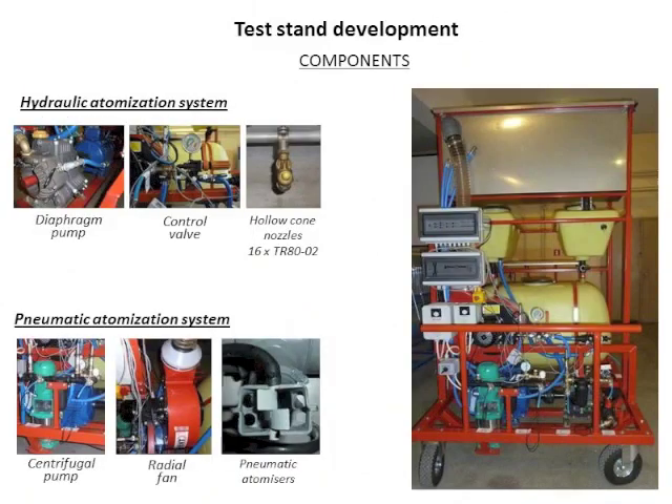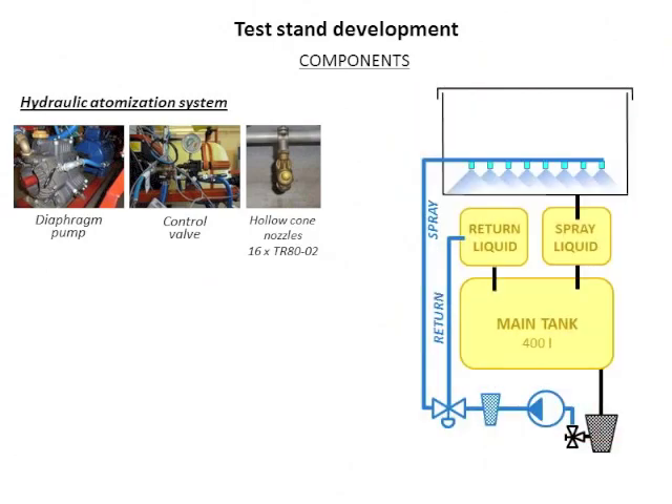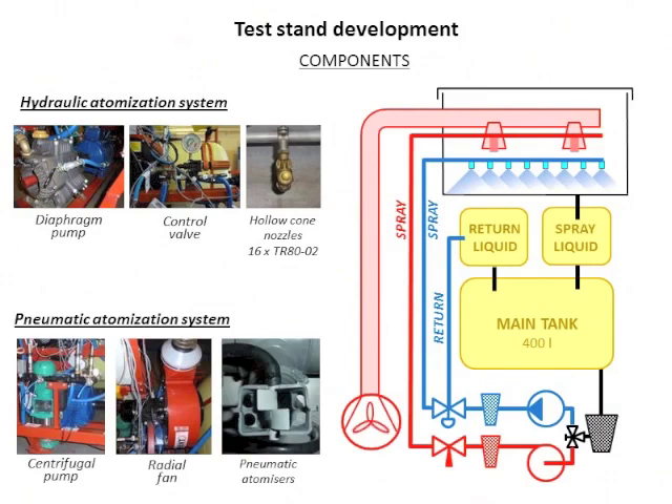We developed a testing stand that included both systems — hydraulic and pneumatic — using components from typical commercially available sprayers. For the hydraulic atomization system, we had the diaphragm pump, the filter, and the control valve with flow to the nozzles and return flow. For the pneumatic atomization system, we had the centrifugal pump, a filter, a needle valve to control flow to the atomizers, a radial fan to produce the high-speed air jet, and air shear nozzles — pneumatic atomizers.